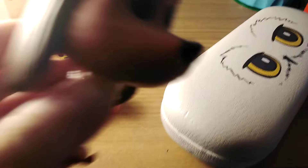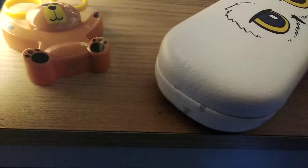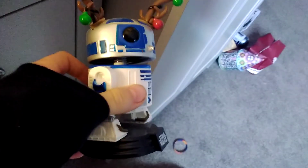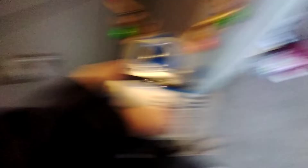I have Max from The Grinch, and I also have R2-D2. One of his bubbles — it's a bobble head.